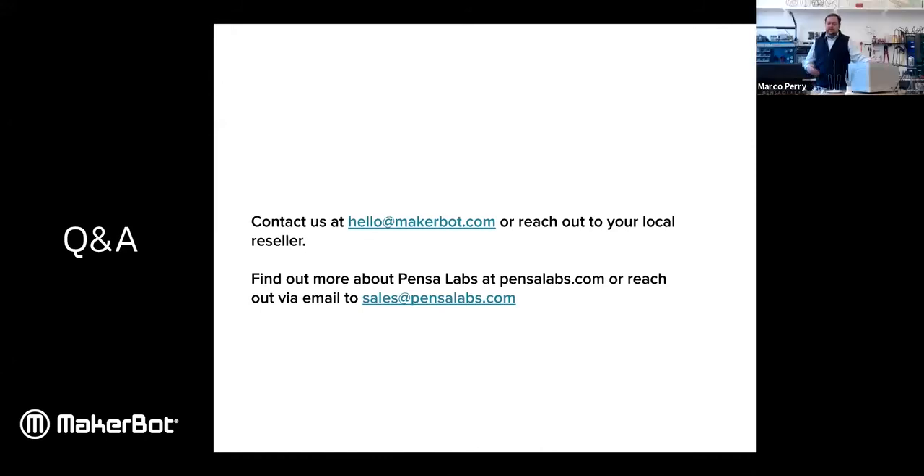We do have some example projects — the truss, the lamp, and some others that use different materials and processes. They're up as basic examples, and if you have any other needs or requests or difficulty doing something, we have excellent support and will get right back to you.